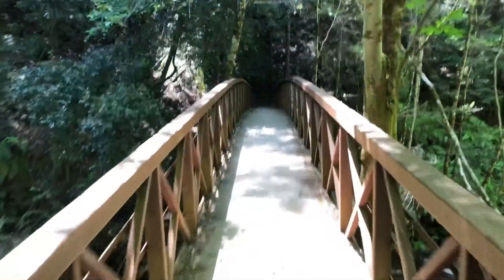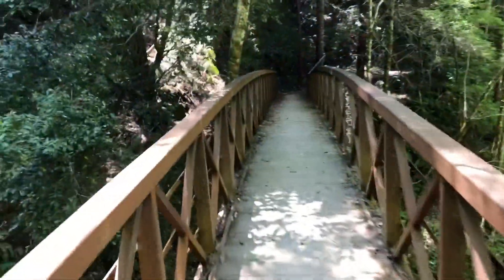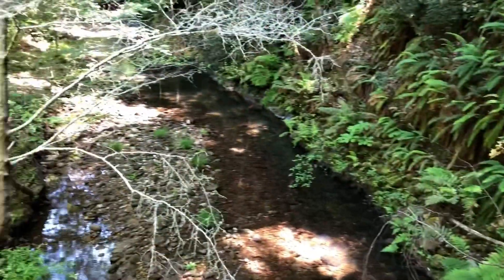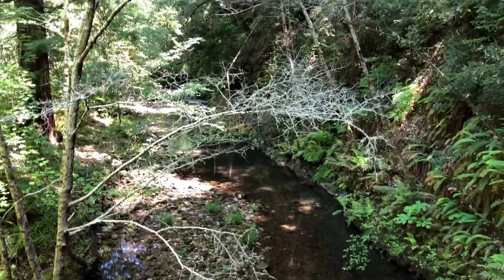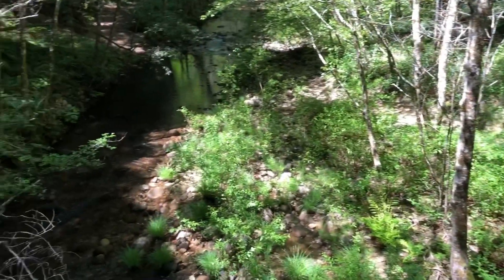Wow, look at that little canyon down there. There it goes.